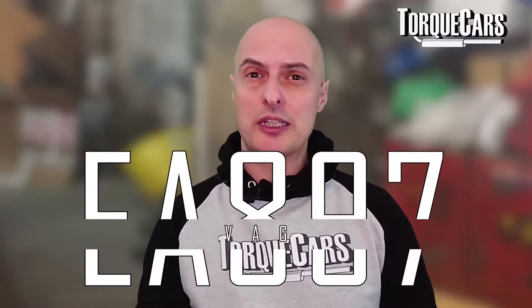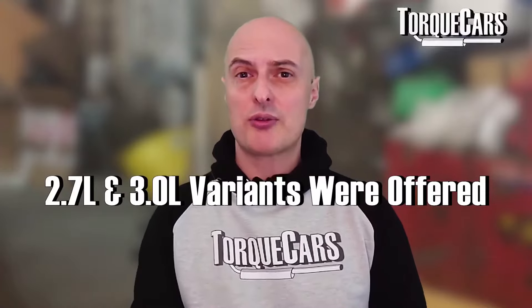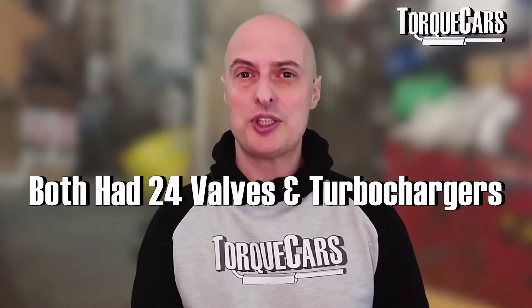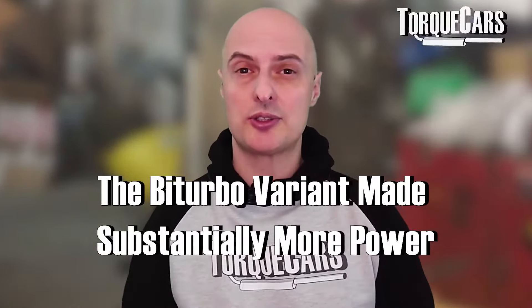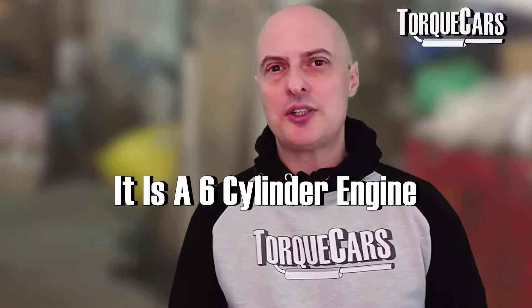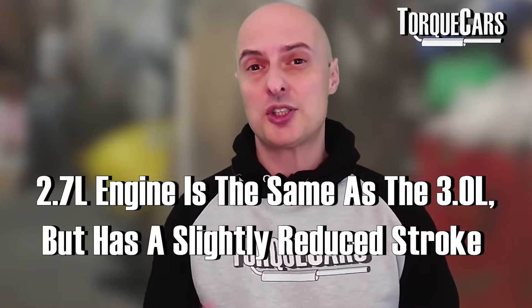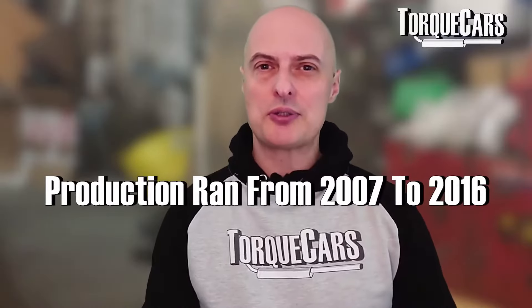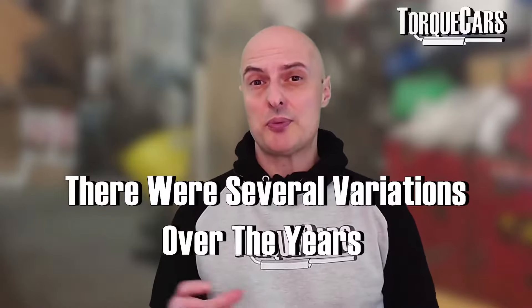In this video we're going to look at a rather special diesel engine from the Volkswagen Audi Group: the EA897. It came in various engine size capacities — a 2.7 and a 3 litre engine. They both had 24 valves and turbochargers. There was also a bi-turbo variant which had two turbos and made substantially more power. It's a six-cylinder engine, and the 2.7 is essentially the same as the 3 litre just with a slightly reduced stroke. It was made from 2007 to 2016.